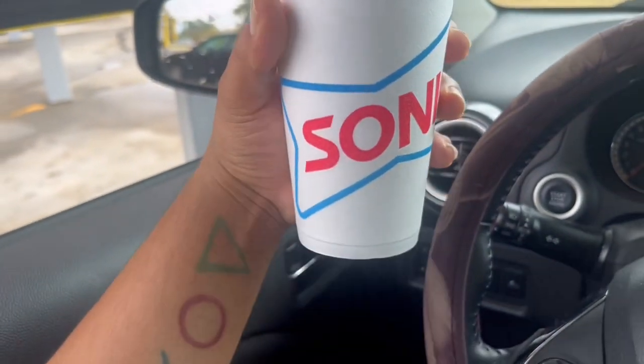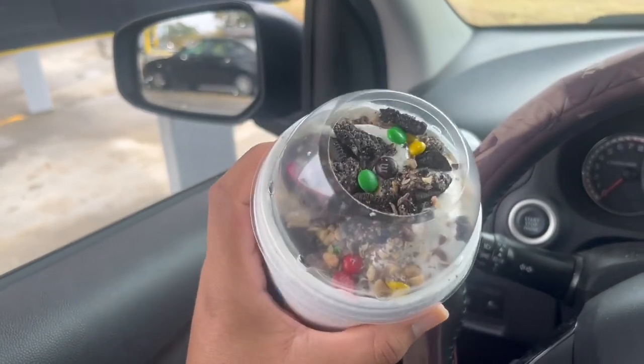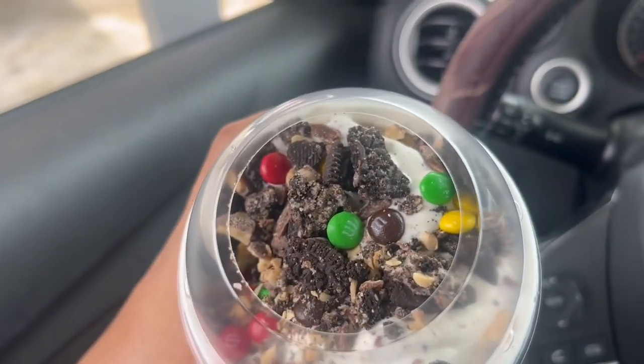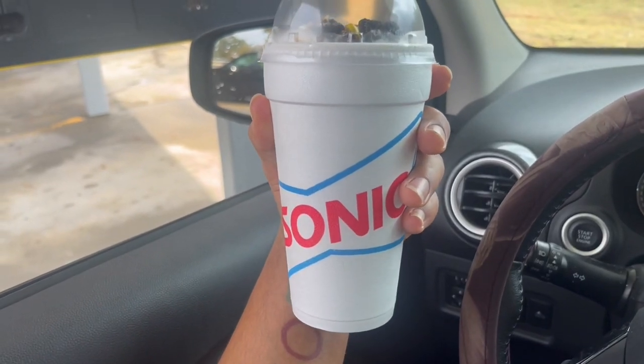So you guys don't go anywhere and enjoy this video. They just came by and gave me my Trick-or-Treat Blast, and we're gonna give this a try. Oreos, M&Ms — it's about to be busting, it's about to go down. Got my spoon; they didn't give me a straw but it'll be alright, the spoon will work for it.